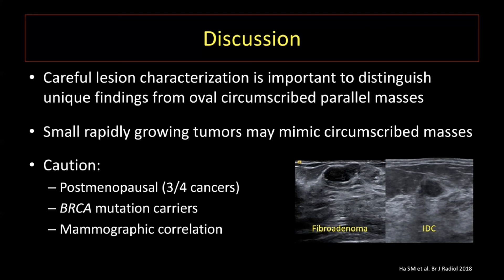BRCA mutation carriers, particularly BRCA1 carriers, are more prone to rapidly growing tumors with pushing borders that could mimic circumscribed masses when small in size. So err on the side of caution. And anytime there is a concurrent mammographic abnormality that develops with a new or enlarging mass, the level of concern should be increased.